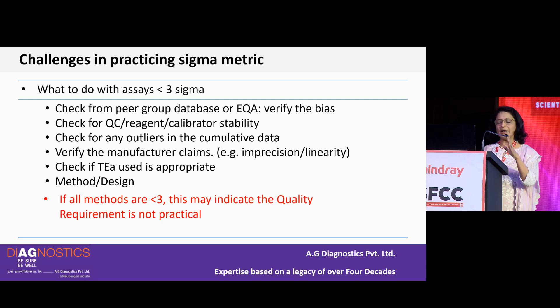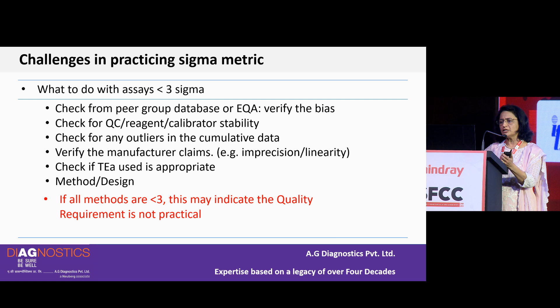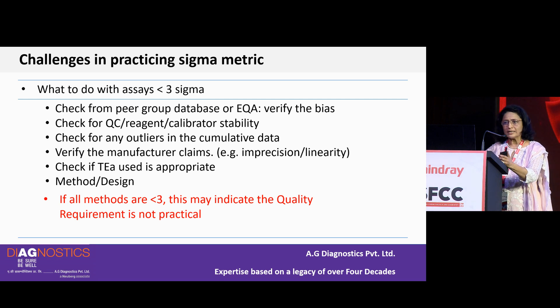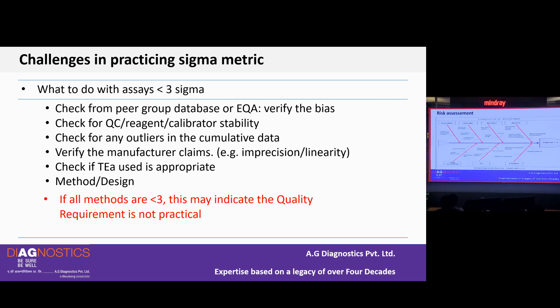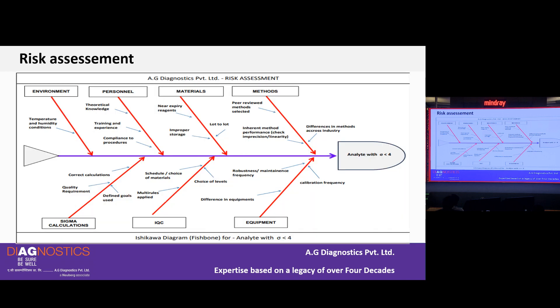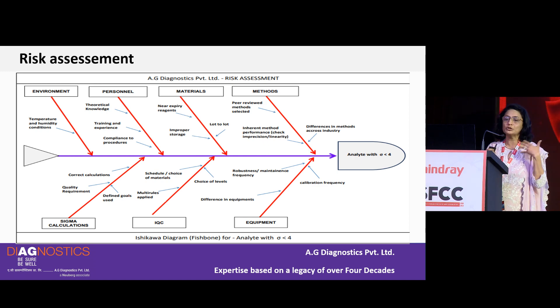If assays are less than 3 Sigma, a series of corrective actions is needed: check QC reagent and calibrator stabilities, check for outliers in cumulative data, verify the manufacturer's claims, check whether the TEA used is appropriate, and review the assay method. If all analytes show less than 3 Sigma, the quality requirement may be too tight — it might not be practical and could be loosened depending on clinical outcomes. For analytes below 4 Sigma, risk management requirements are also something now being incorporated into day-to-day laboratory work.